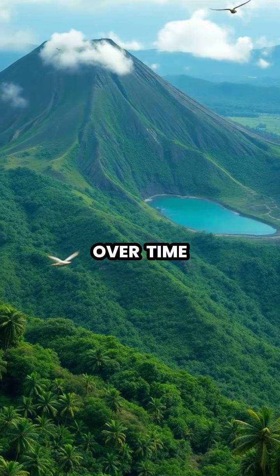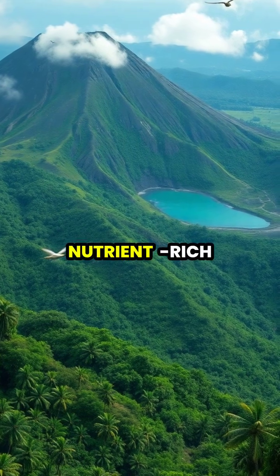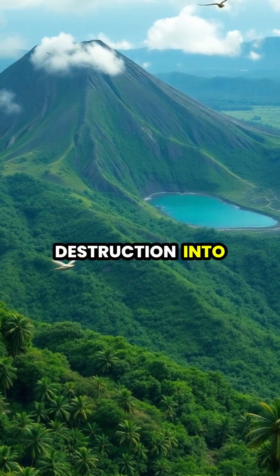Over time, even the most violent volcanoes can become dormant or extinct, and their nutrient-rich soils often support diverse ecosystems, transforming destruction into new life.